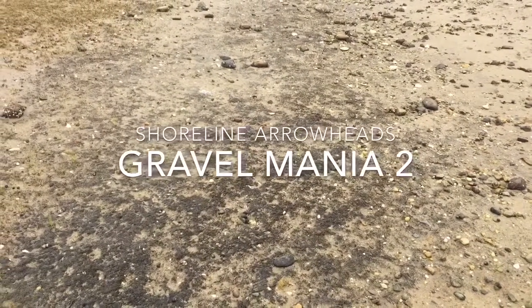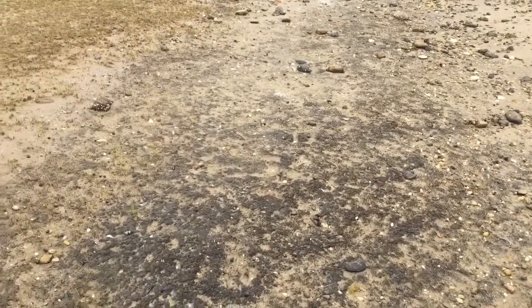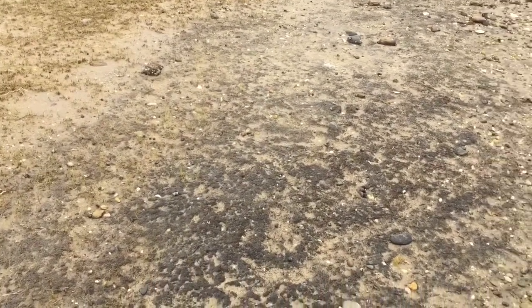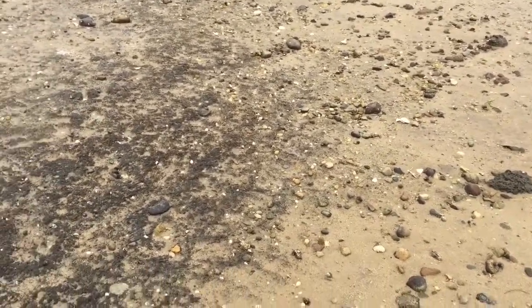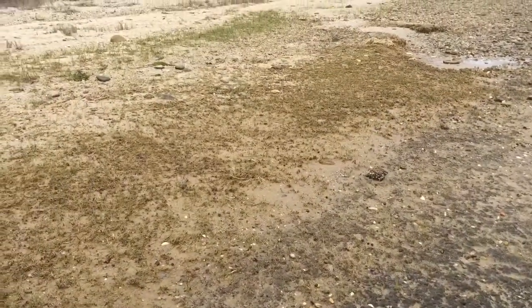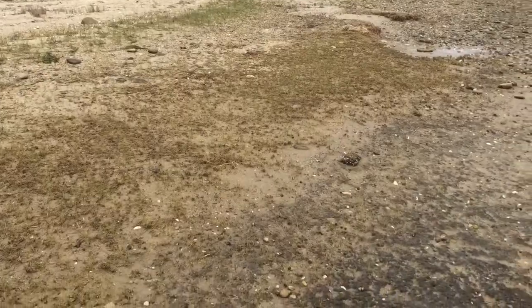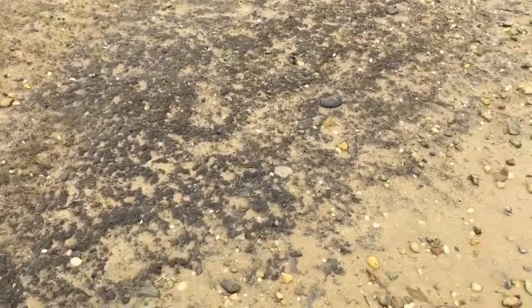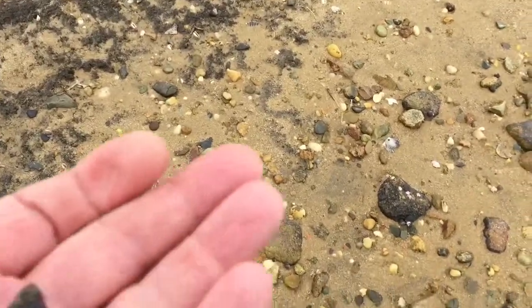This is part two, May 9th, just after Whitney found that point. We're still searching along the gravel, still foggy. You can see my dog up there right on the edge of the marsh. We came down and I was just checking this area.